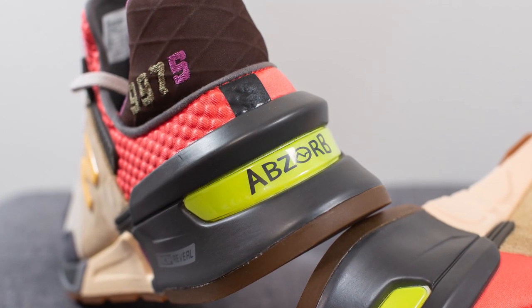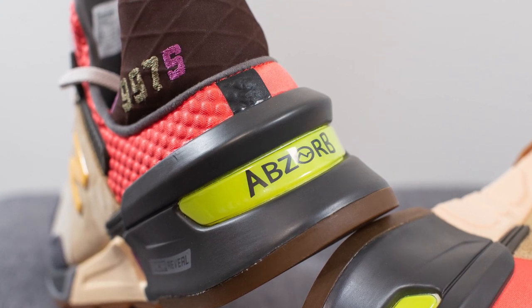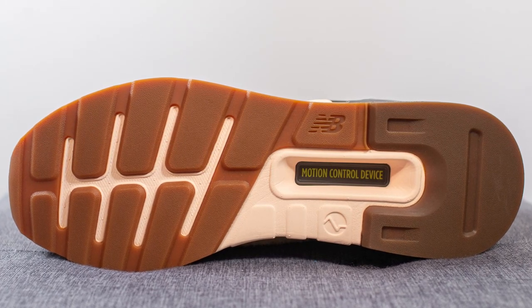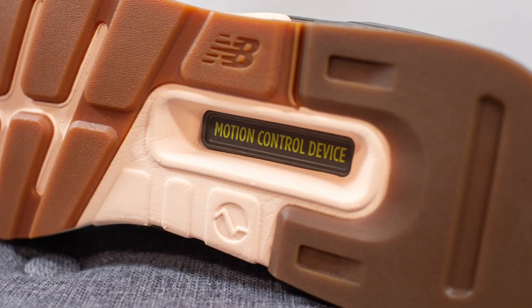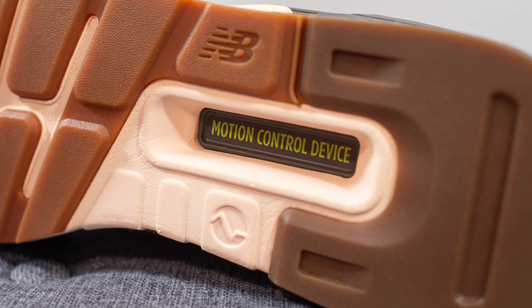Finishing things off, on the back heel we have this loud hit of volt which features ABZORB branding. As I flip these shoes over to the bottom, the outsole is primarily done in a gum rubber finish. We have an articulated finish on the forefoot which allows the shoe to bend more easily. Running down the center, we have a motion control device which helps to give you torsional support and rigidity.